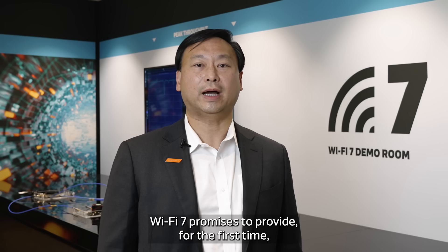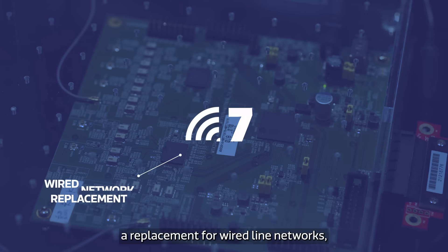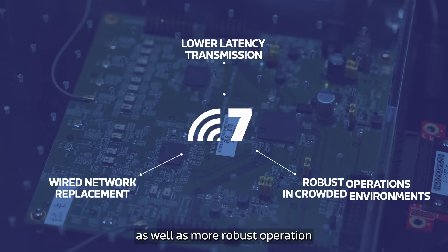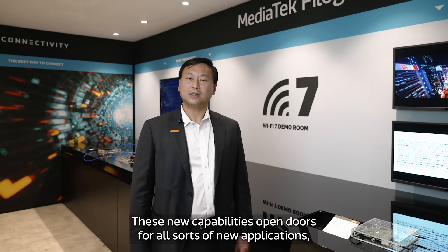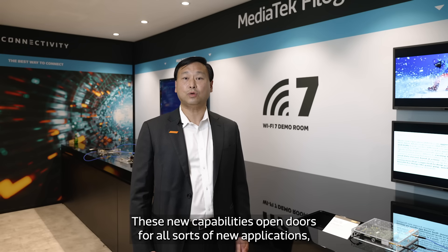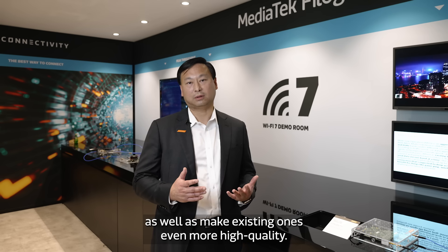Wi-Fi 7 promises to provide, for the first time, a replacement for wired line networks, lower latency transmissions, as well as more robust operation in crowded environments. These new capabilities open doors for all sorts of new applications, as well as make existing ones even more high-quality.